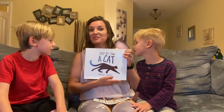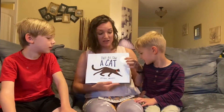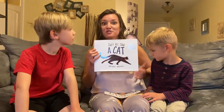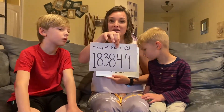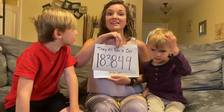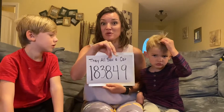Hey guys, it's Ms. Fisher and I'm going to read our book for tonight. This book is called They All Saw a Cat. It is a Caldecott honor book, which means it has really great illustrations and pictures to go along with the story. The AR test number for this book is 183849. So if you want to take a picture of that or write that down, that'll be the AR test number when I'm finished with this book.